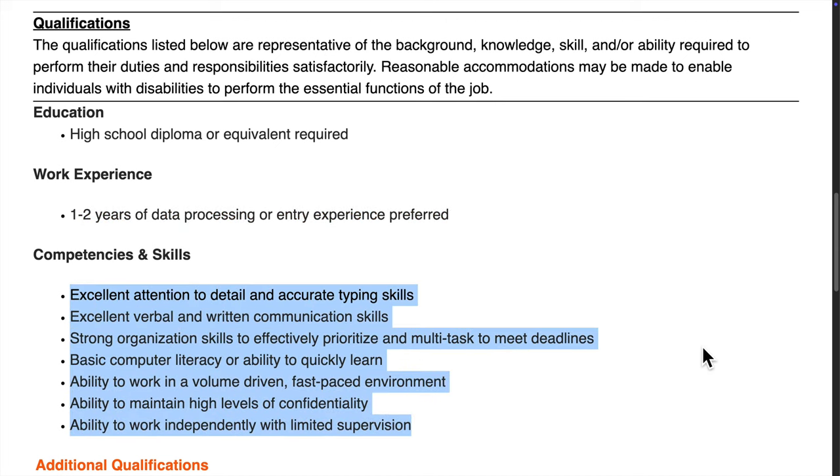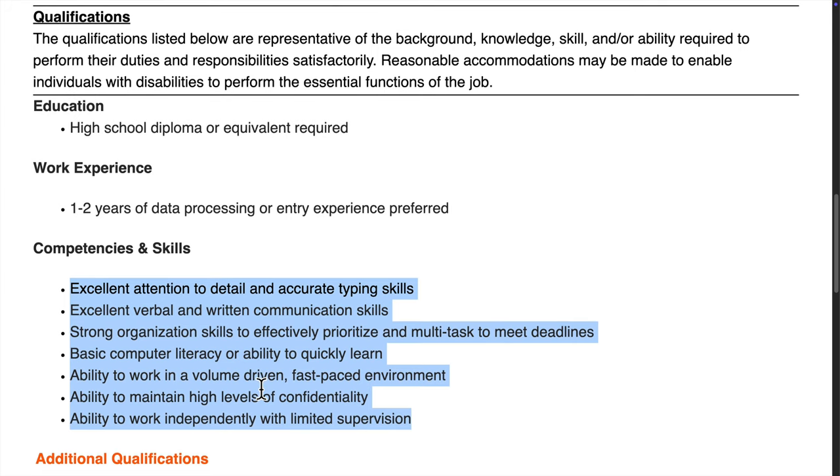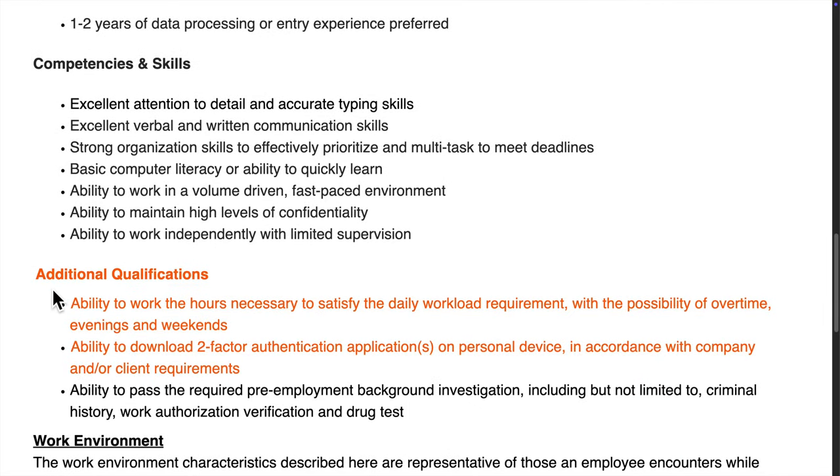The skills they're looking for include great attention to detail and typing accuracy, strong communication and organization skills, and basic computer skills or the ability to learn quickly. The ability to handle a fast-paced, high-volume environment while maintaining confidentiality is also important, as is being self-driven and able to work with minimal supervision.